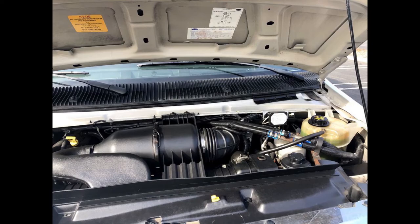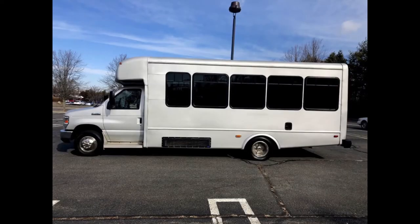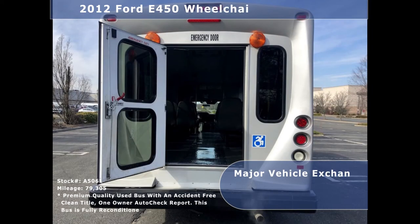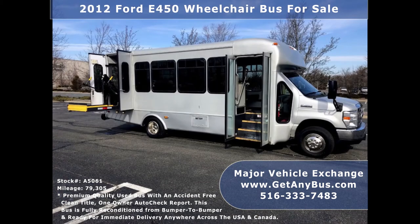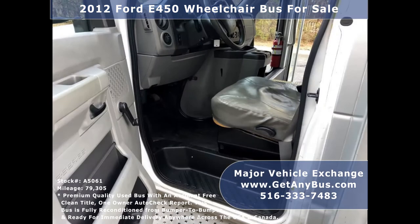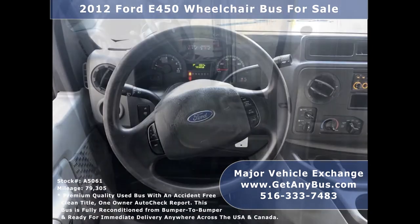This used F-450 bus for sale has numerous features, including the 2012 Ford F-450 Starcraft Super Duty chassis, exterior auxiliary lighting, rear door with rear windows, heavy-duty rear rubber bumper, tinted slider windows, electric passenger door, Braun electronic wheelchair lift, anti-lock brakes, and driver's entrance step.